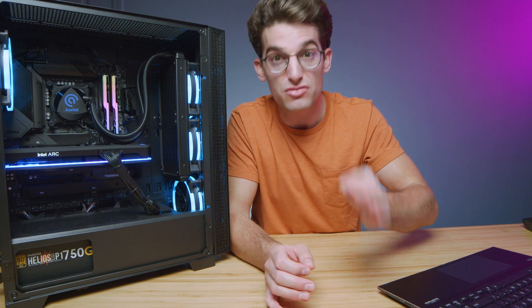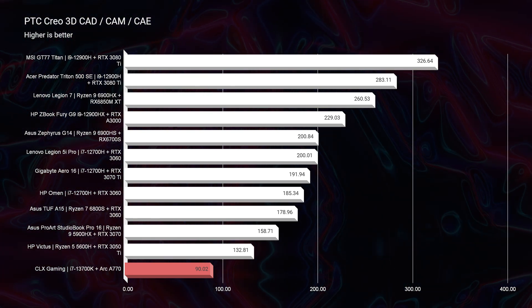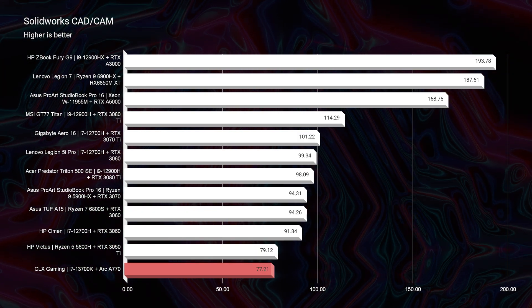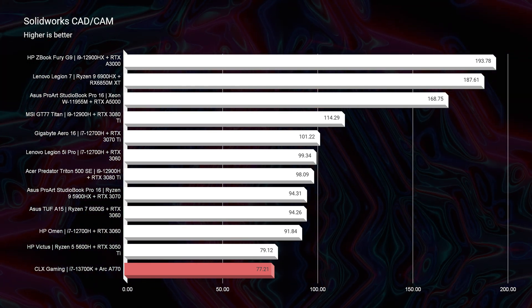It's not all bright lights and shining stars for the Intel ARC A770 GPU inside of 3D modeling. If you've watched my channel for a while, you know that PTC Creo and Solidworks are extremely particular about the GPUs they like. They want workstation GPUs, and that was no different here. The ARC A770 scored a 90 in PTC Creo and a 77 in Solidworks. So at the time of recording, if you are a daily Solidworks user, I would not currently recommend the ARC A770 GPU.